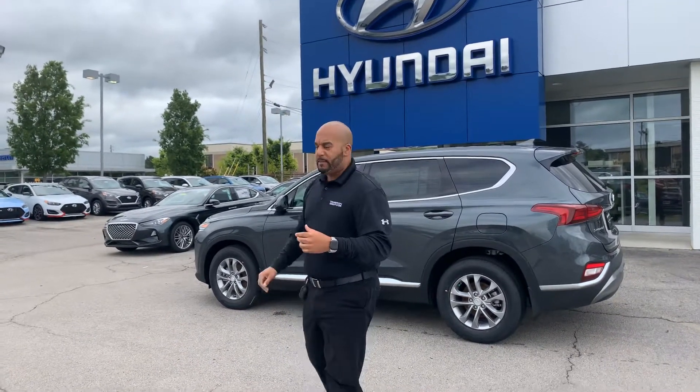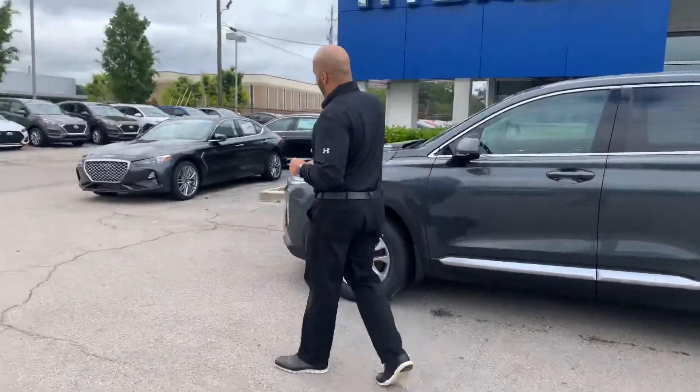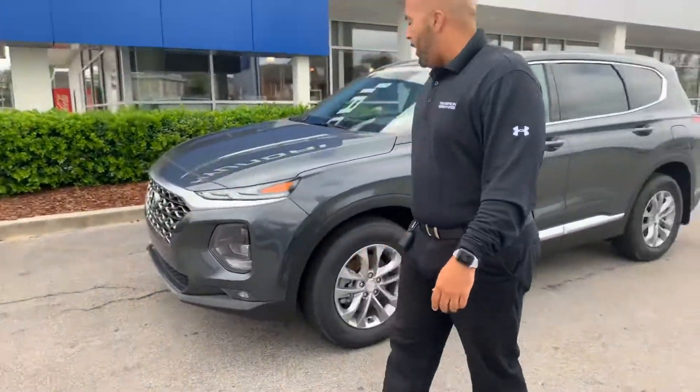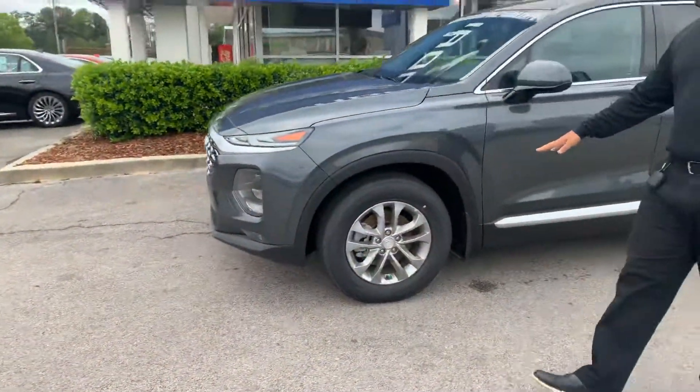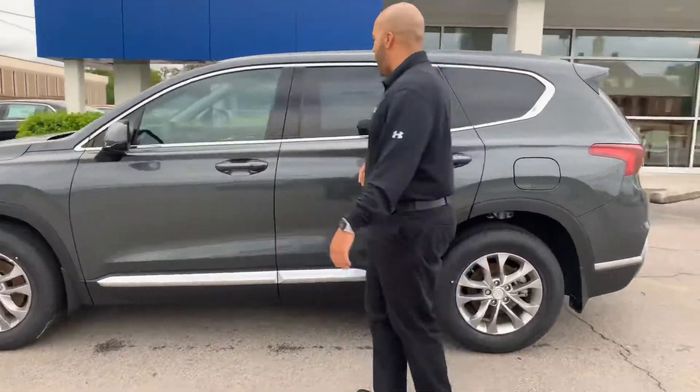Please hop on in. This is our 2020 Hyundai Santa Fe. We have the LED daytime running lights with the headlights here, the cascading honeycomb grill, nitrogen filled tires, premium alloy wheels, blind spot detection, and keyless remote entry.